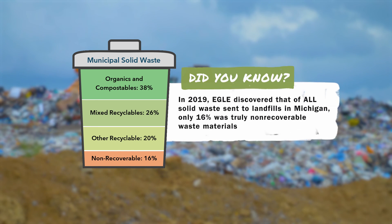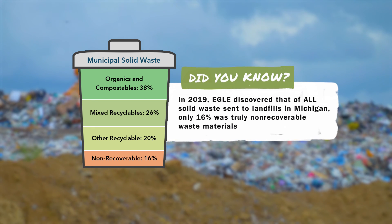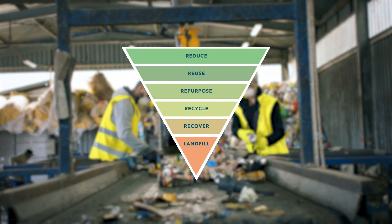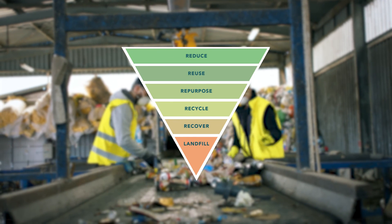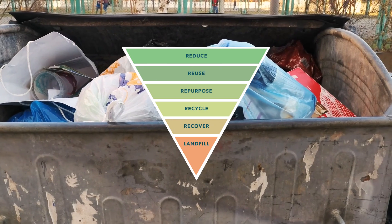Thanks to EGLE staff, we have a better understanding of what a modern landfill looks like and how it protects us. However, the issue of waste management goes far beyond just disposing of our trash. Every year, more and more materials are being disposed of in landfills, including paper, plastic, food waste, and other organics. There are better ways to handle these materials through a process called sustainable materials management. By reducing, reusing, repurposing, recycling, and recovering energy, we can all contribute to a more sustainable future. So the next time you're thinking about throwing something in the trash, think about the five R's and find a more sustainable way to manage your materials. If you want to learn more, join us for another episode of Talking Trash, or visit michigan.gov/solidwaste for more information. Thanks for watching.